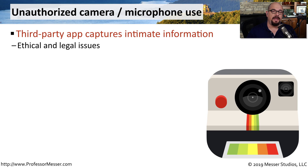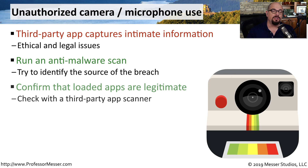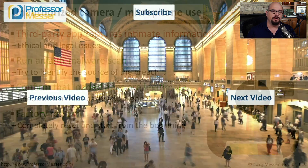Our mobile devices have cameras and microphones on them, which would be a valuable resource for someone trying to gain information from you. If you think any of the apps on your device are capturing this information, you want to perform a malware scan to identify those apps. There are also offline third-party scanners that can tell you if applications are legitimate. Ultimately, a factory reset would allow you to delete any malicious software and restore from a known good backup.